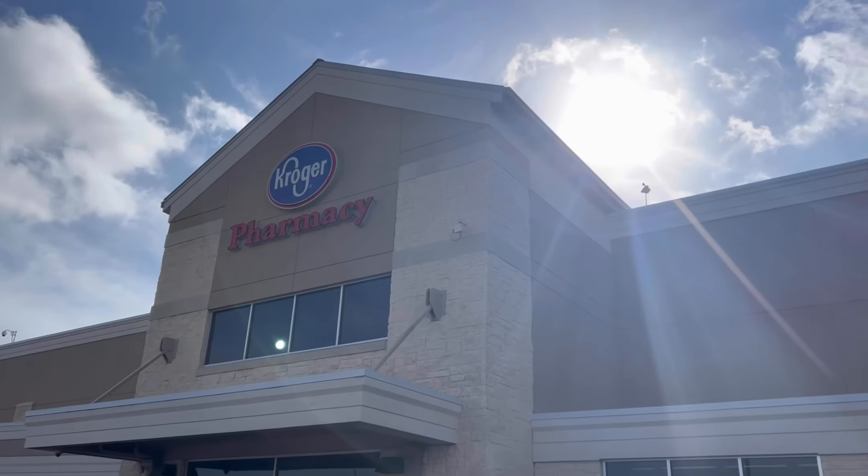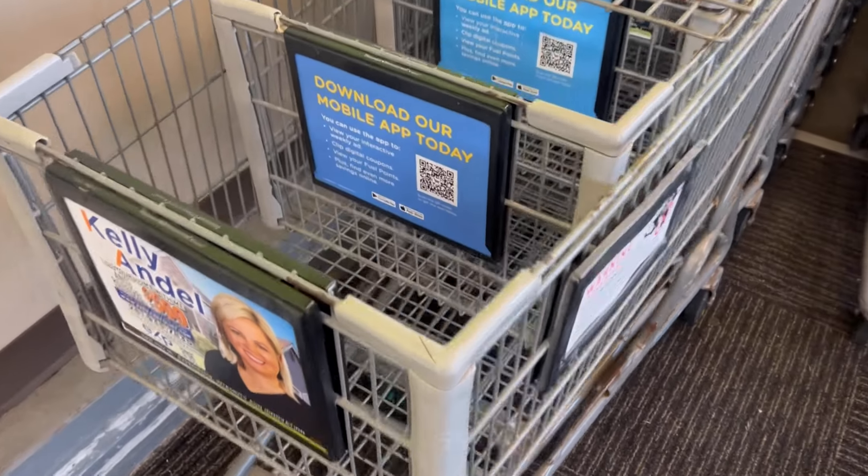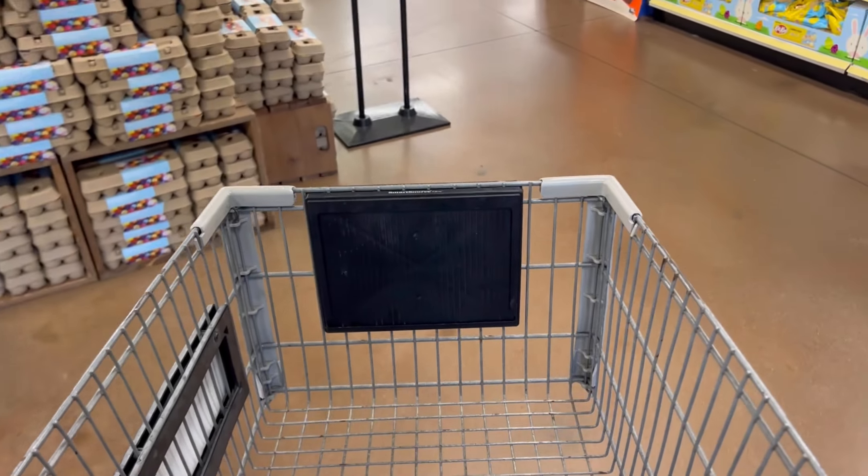Hey y'all, a new mega event started today at Kroger and I'm going to take you guys along with me for a haul. I'm going to pick up over $106 worth of items and I'm going to get it all for $5 using only my phone. Let me show you how.